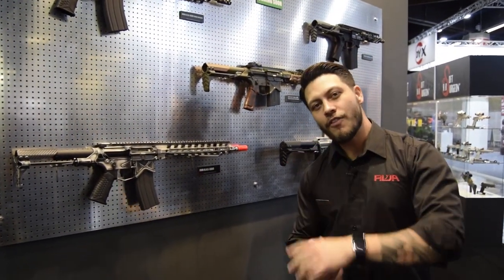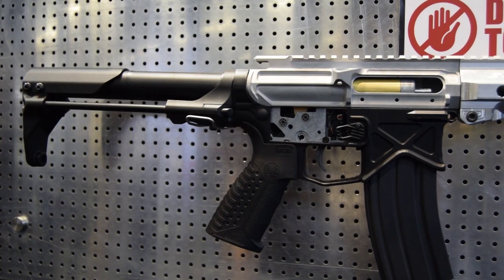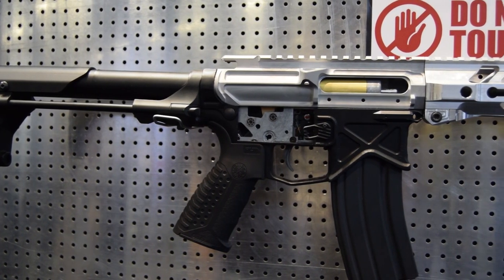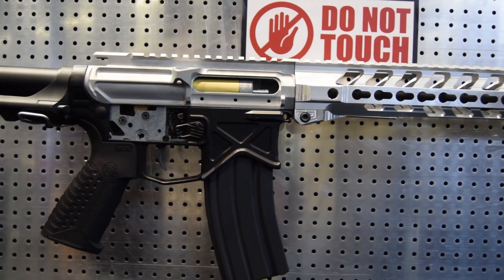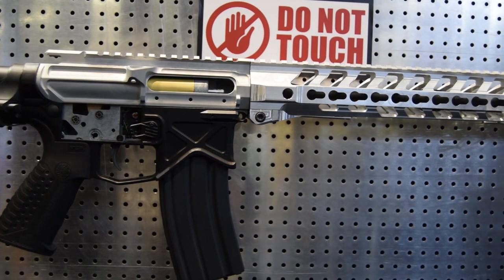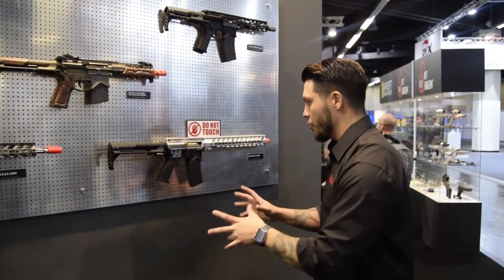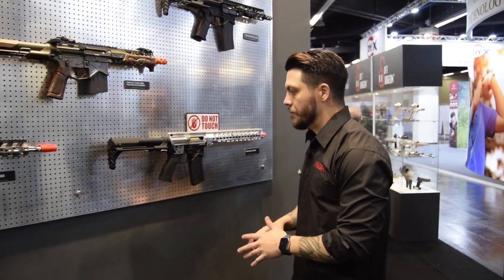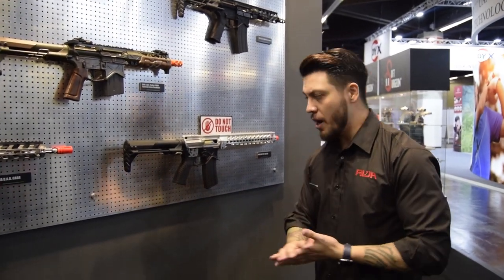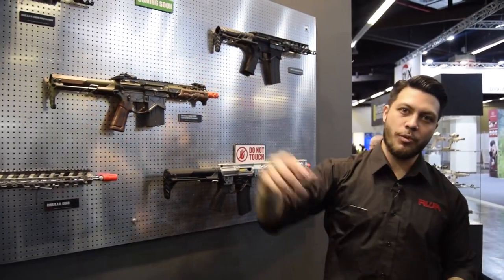A lot of you will find this offering the most interesting. This is going to be the AEG version of the Battle Arms Development gas blowback rifle. This is not a complete product yet — the rail system and the length will change a little bit. But what we wanted to show you is the micro switch. We will be having a rotary style hop-up on this, a programmable gearbox, all version two compatible. An AEG that's going to look just as nice as one of these guys.